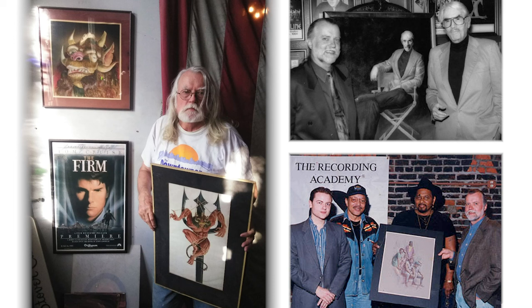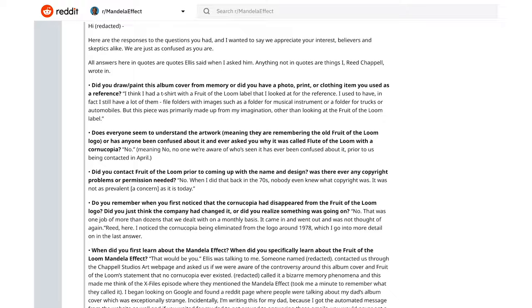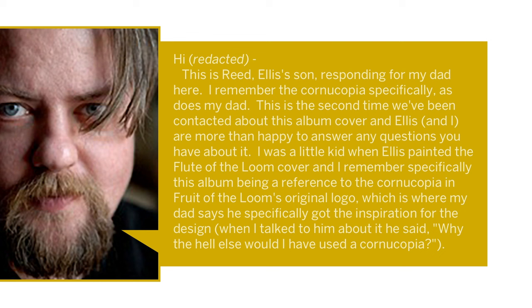Thankfully the guy wasn't kidding, and I'm happy to report he came through and fully delivered. A special thanks goes out to Juggling Knives for making this happen, keeping me in the loop on its development, and sending my questions their way. A special huge thanks goes to the Chappelles for taking time to do this, provide answers, confirm their identities, and put themselves publicly on the record. Starting with Reed's first message: 'Responding for my dad here — I remember the cornucopia specifically, as does my dad. This is the second time we've been contacted about this album cover, and Ellis and I are more than happy to answer any questions.'